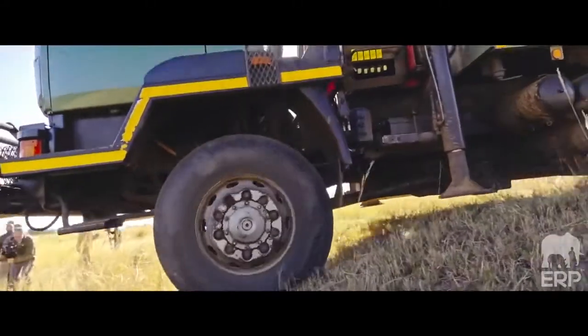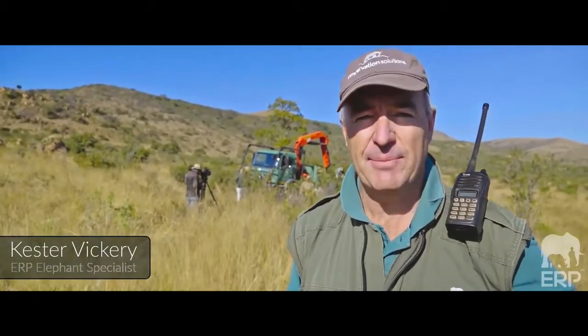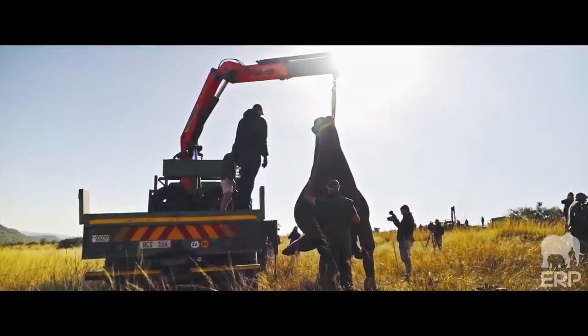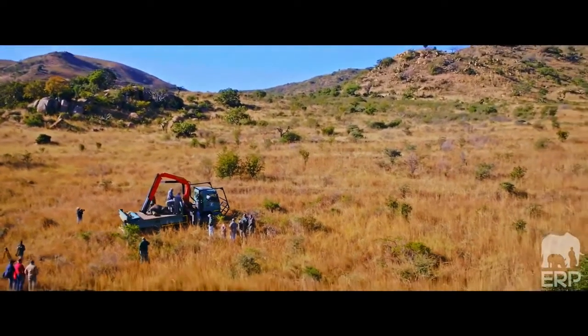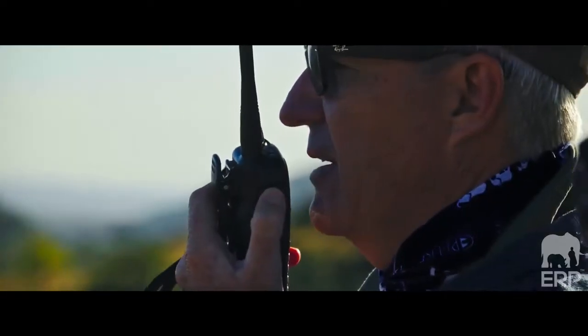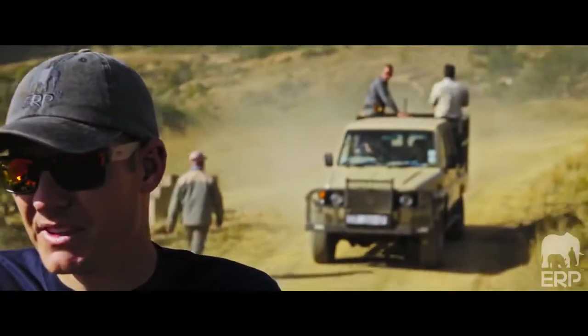We had a very interesting start to the day. We've managed to find a family group of six elephants — darted, gone down well, but in a really rugged area. The animals are all stable and we're making a plan to get out here. So really, really difficult. Hopefully within the next half an hour we'll have the first six elephants in the box.